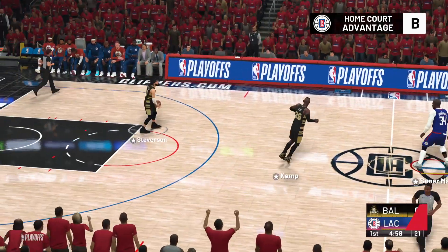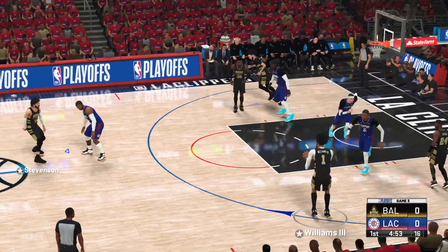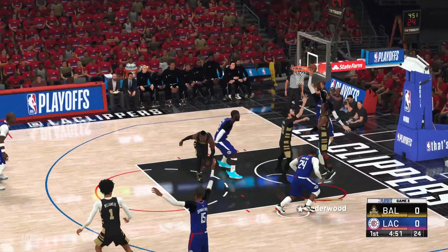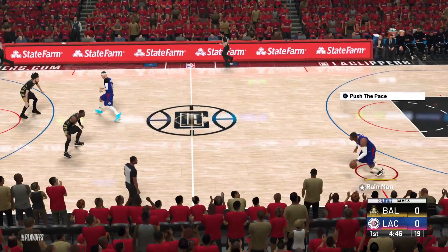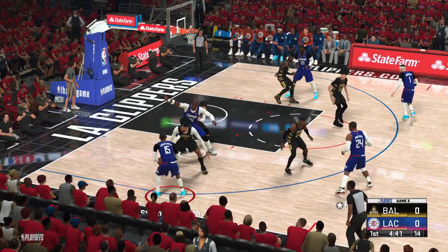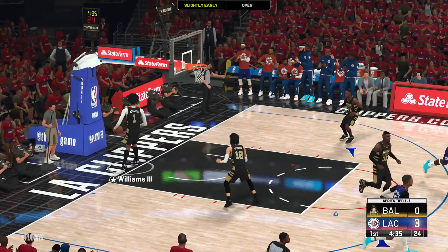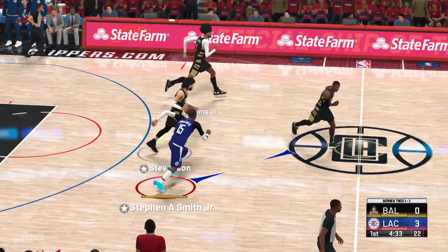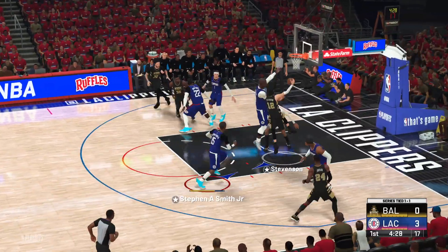Greg Anthony and Steve Smith, this is Kevin Harlan. We'll see the Baltimore Barons and the Los Angeles Clippers. You look at the Clippers — they managed to take one game on the road. Now the challenge is to take care of business on their home court. Anytime you're going on the road for the first two games, realistically you're hoping to get a split. So I'm sure they're happy with where they stand. They've stolen home court advantage. Now they need this one. They've got to get three.